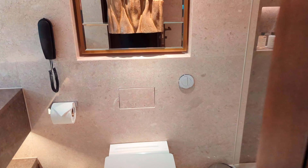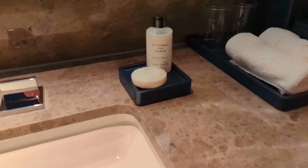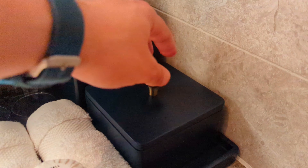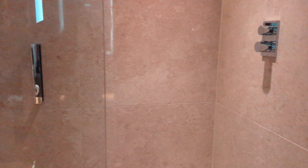The bathroom here is quite small. There's no bathtub but there is a shower, and only a single vanity. The amenities are by Mitchell and Peach. It's a nice big shower — it's a shame there's no bathtub.